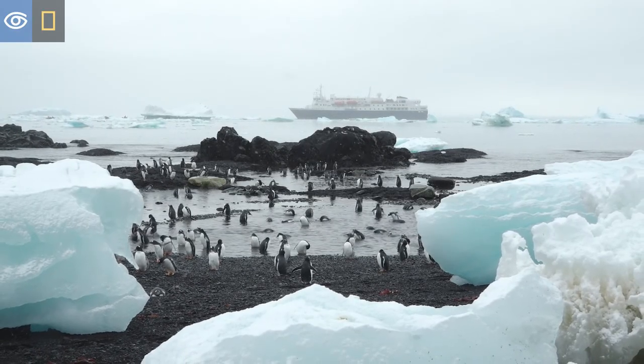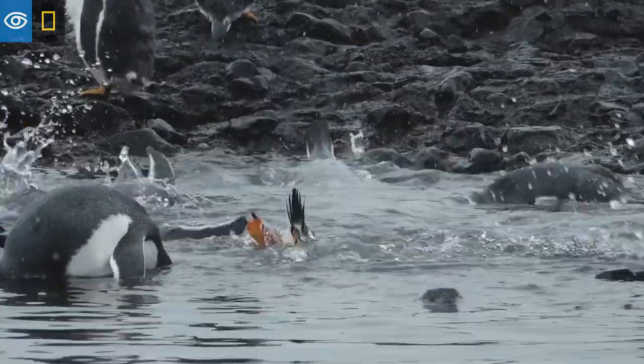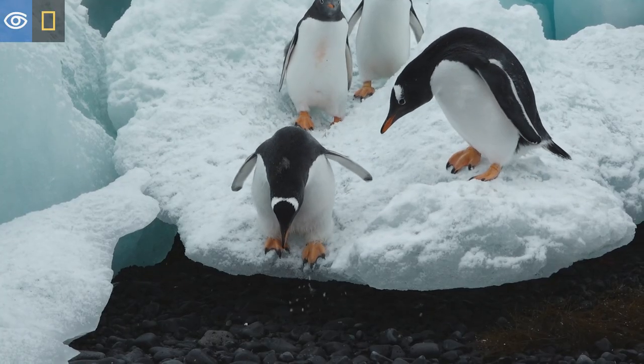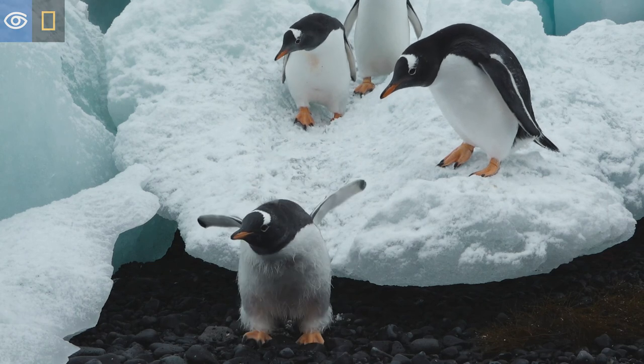So this may look like a lot of fun, but it's something that later in life is going to keep them alive. These are the tools they need to go out into the ocean and survive. They may look cute, but they're actually learning how to be a seabird.